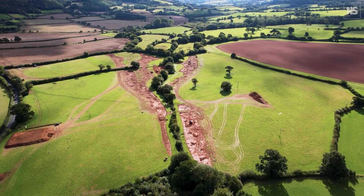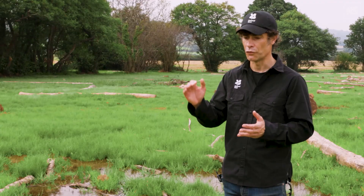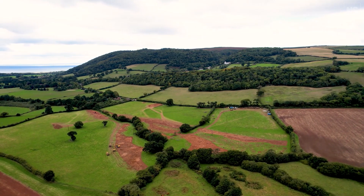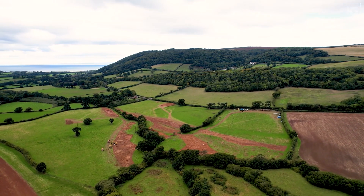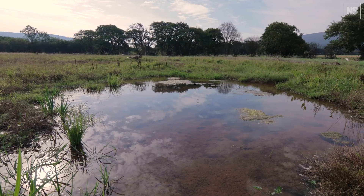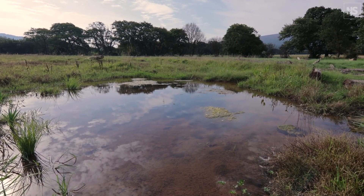Most types of river restoration historically have just changed the channel form — you've bank lowered in places or re-meandered in places. What this restoration looks to do is completely do away with that channel. It's thinking outside of the channel. So it's not a river as we would think — the river is all around us, it's moving through the soil, it's in these ponds, it's in these streams that are moving through the landscape. It's much more complex and much more dynamic than it was before.